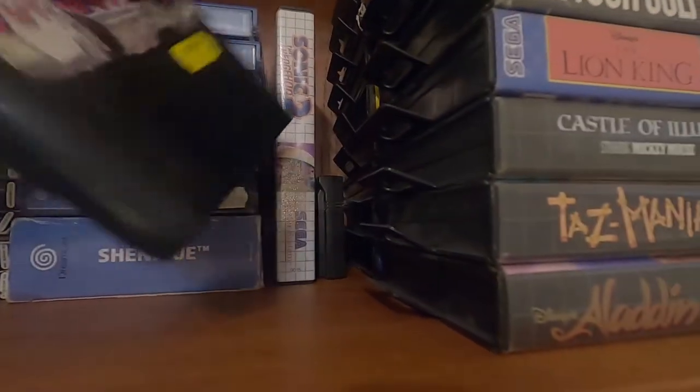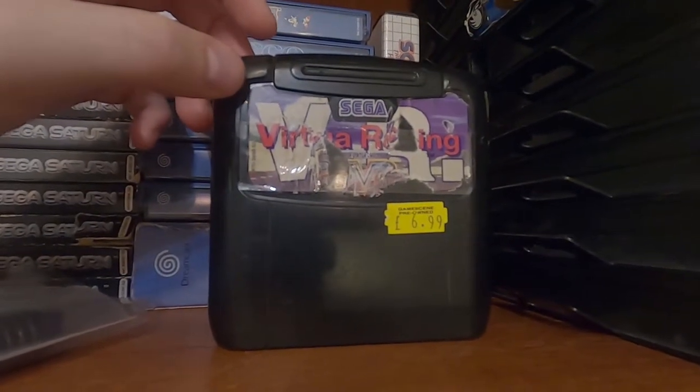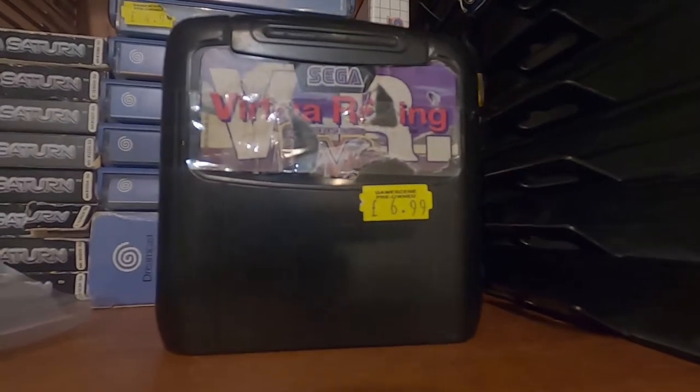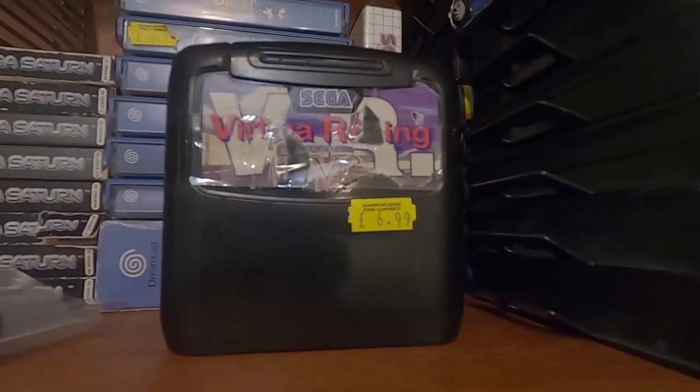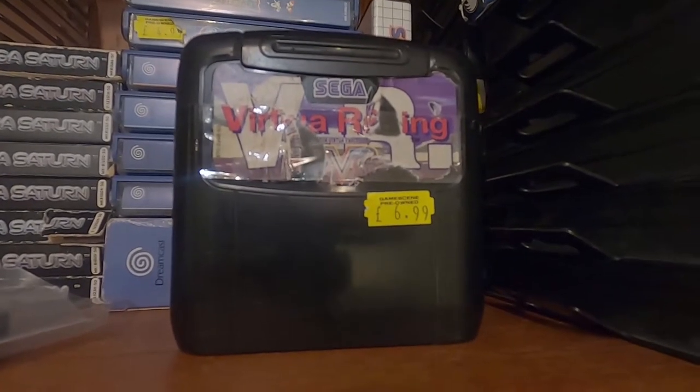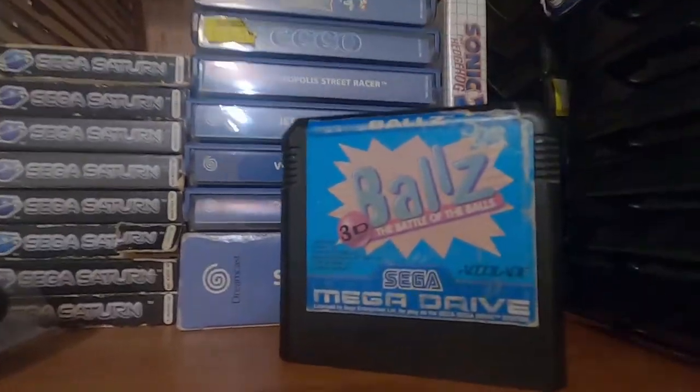This was basically Sega's answer to Star Fox, and I'll tell you Virtua Racing is a much more impressive game — if anything just for the frame rate, it runs really smoothly surprisingly. I think the cartridge itself was more expensive than other games so that's probably why it didn't sell particularly well.